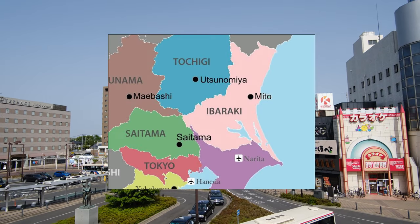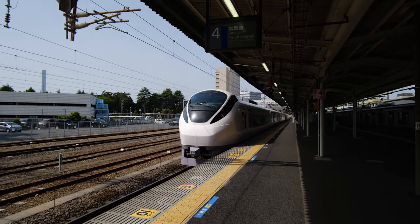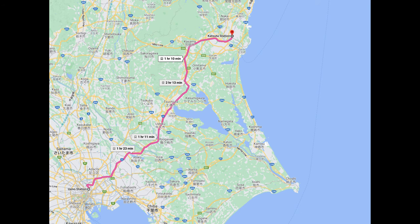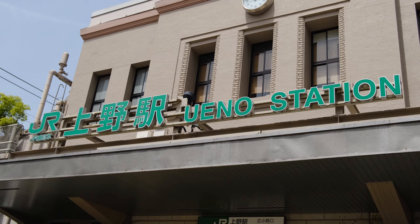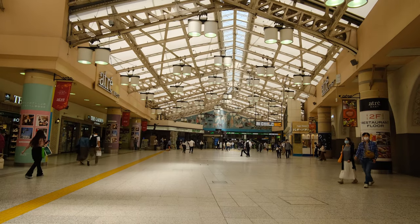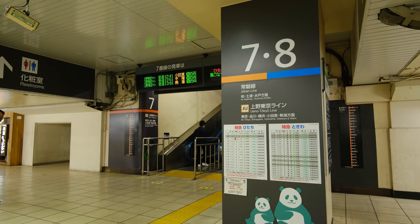Ibaraki is a prefecture just north of Tokyo that borders the Pacific Ocean. The line we will use to get there is the JR Hitachi Limited Express. Today we are starting off at Ueno Station in Tokyo, where you can purchase your ticket and pick your seat and time at the ticket kiosk. The Hitachi will be on platform 8.